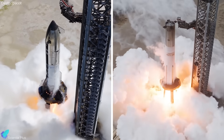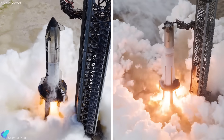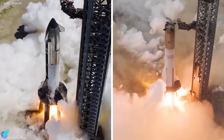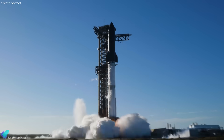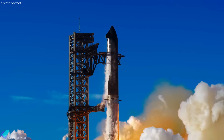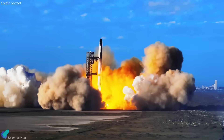SpaceX has now completed all the critical pre-launch tests for both Ship 38 and Booster 15, clearing the way for Starship's 11th integrated test flight. The final round of launch preparations is underway, and we finally have an official launch target. Let's break down each and every detail.